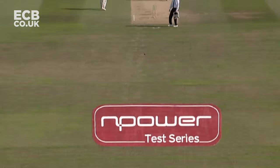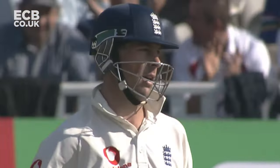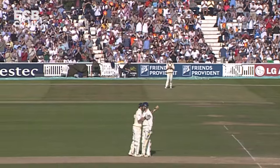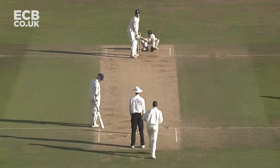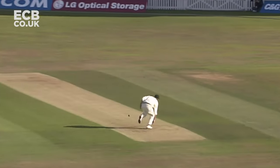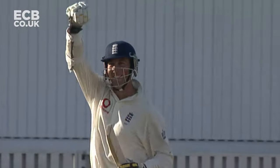And up comes 150 to Marcus Trescothick. It's full, it's through, and it's four — and it's 200 to Marcus Trescothick!